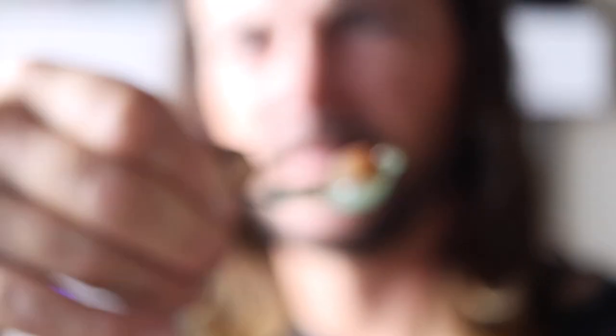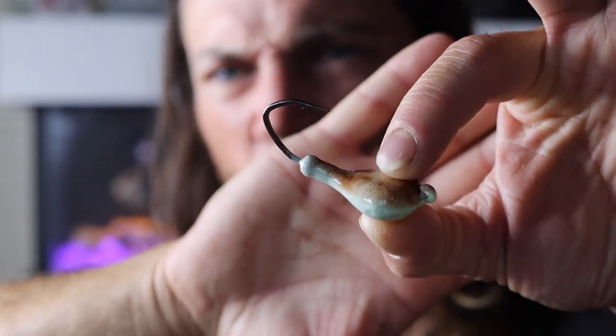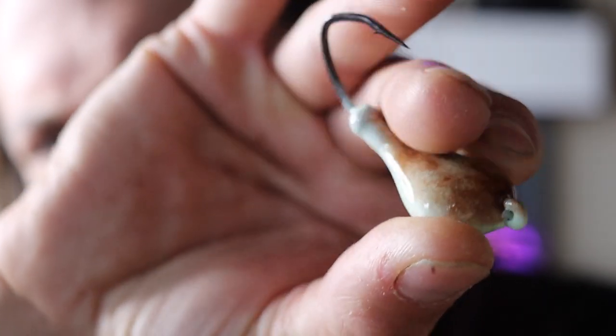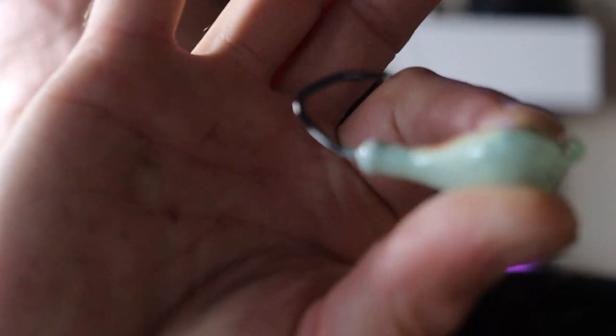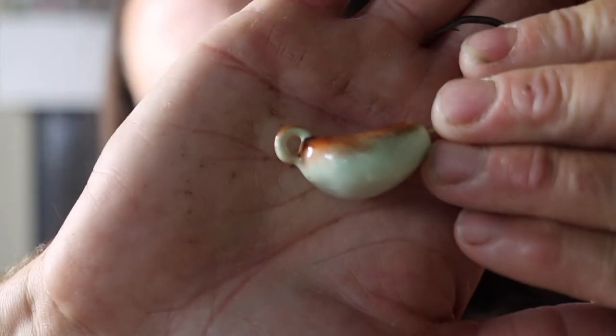These puppies glow too — like crazy, as you can see. Freaking awesome. Perfect glow, white crab color. The eyes are always cleaned out.